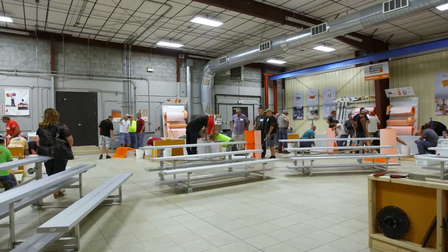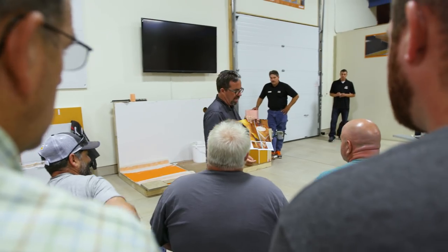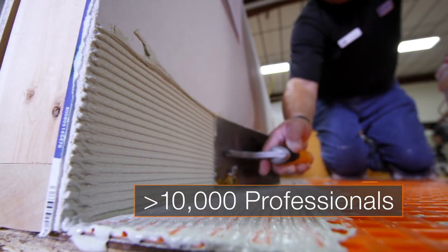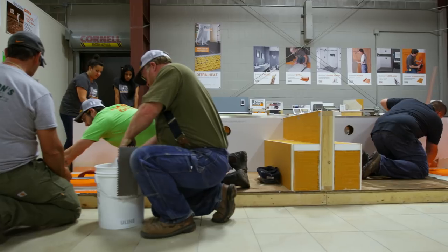A workshop facility was added on to our warehouses in 2012. There are over 300 workshops offered all over North America, and more than 10,000 industry professionals are trained in our workshops a year, reflecting our continued commitment to education and training.